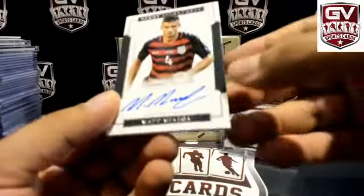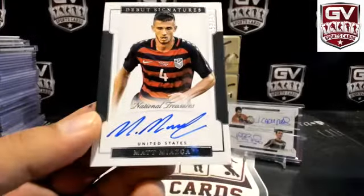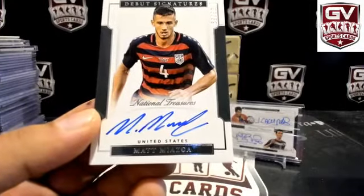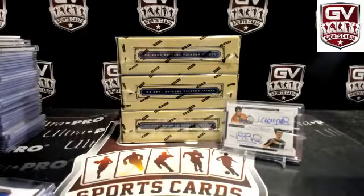There we got number 299 — 69 of 99, Matt Miazga, USA. Joseph A in USA.